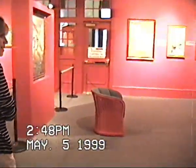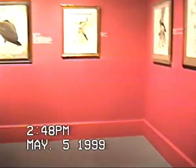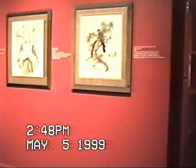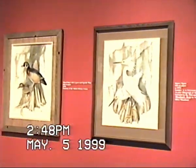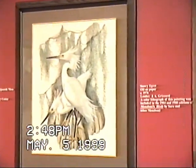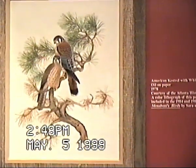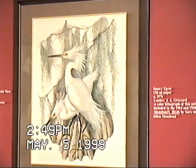We go back to the second part of Gallery One, where the paintings were done in the 1970s. We have the American Kestrel with white pine, hung by the Atlanta History Center; the Snowy Egret; and the wood duck with cypress and Spanish moss, also hung by the Atlanta History Center. All three of these are special because lithographs have been made from all of them. The Snowy Egret lithograph is no longer available, but the Atlanta History Center sells lithographs of the American Kestrel and the wood duck.